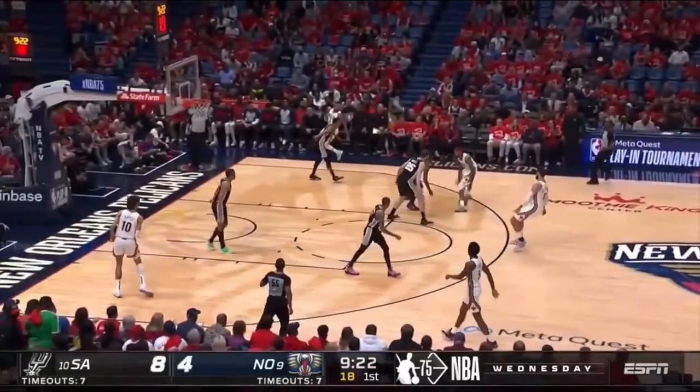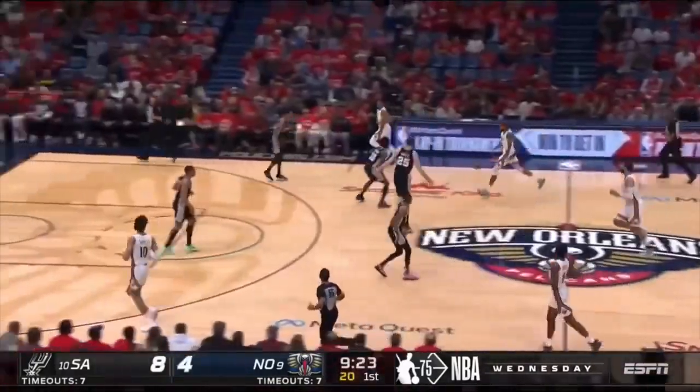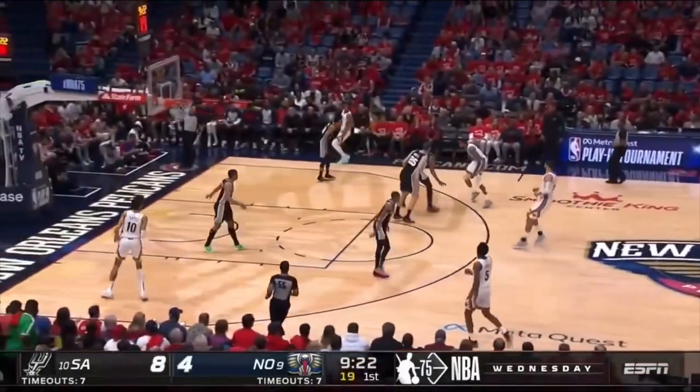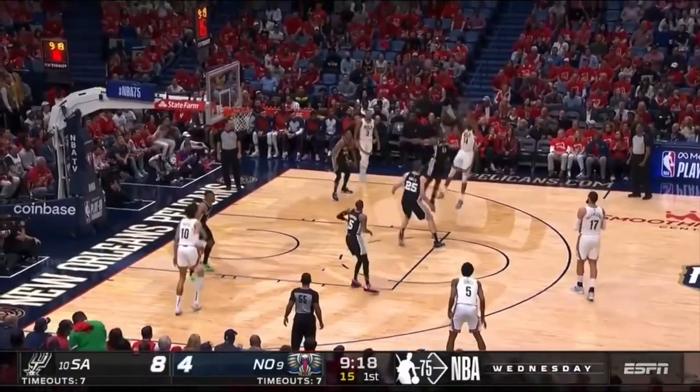While this video is breaking down what the Pelicans do great as a team, I'd be silly not to mention the great isolation play from Ingram, as even when the Pelicans' defense shows its flaws, they can get those points back easily when you've got a guy like Brandon Ingram who can do this.